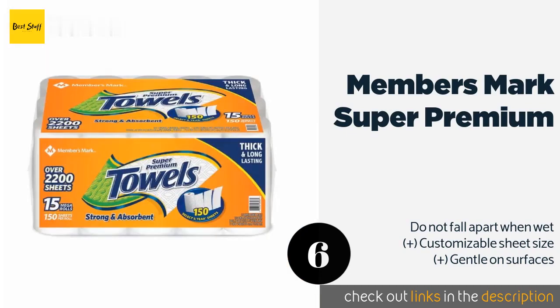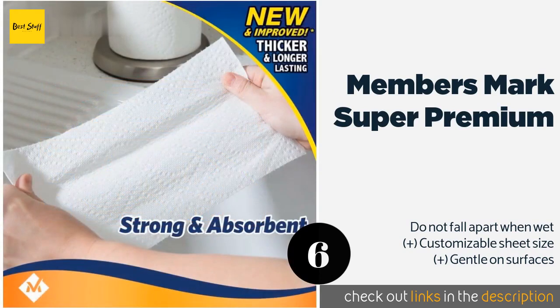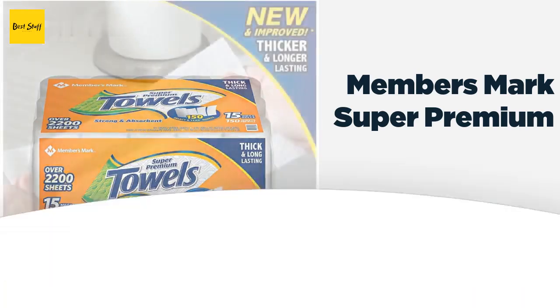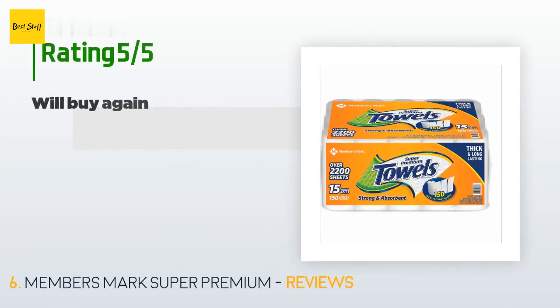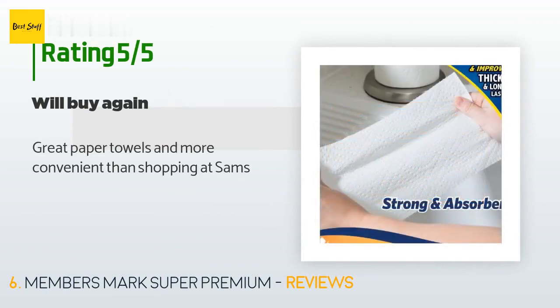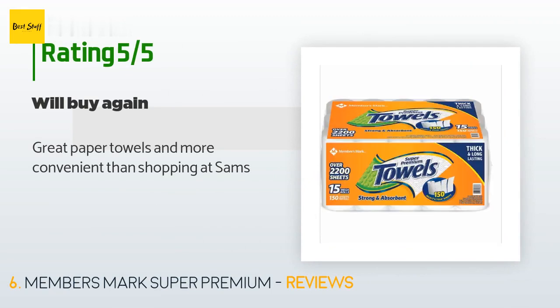Number six is Members Mark Super Premium. Strong, absorbent, and efficient, Members Mark Super Premium comes backed by a quality guarantee. They feature two-ply construction with perforated edges that tear right where you need it, to clean microwaves, mirrors, and floors. This product is rated 3.7 stars from 207 customer reviews. A customer said: 'Great paper towels and more convenient than shopping at Sam's.'